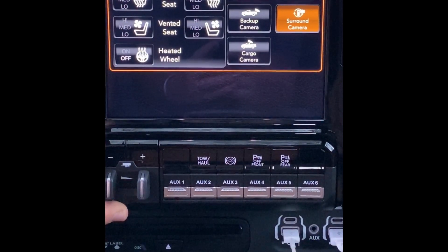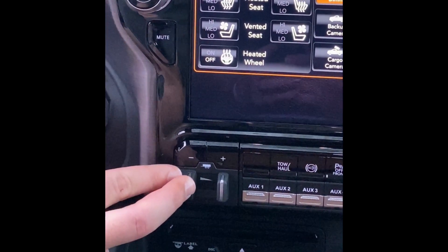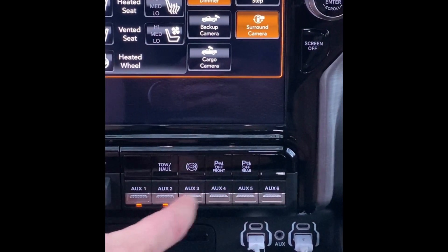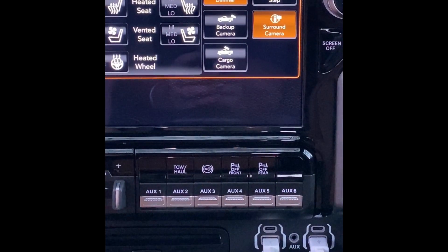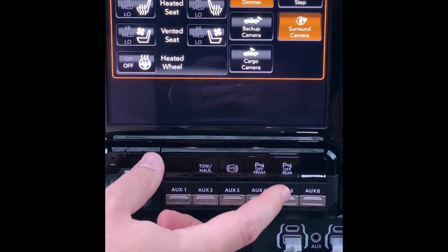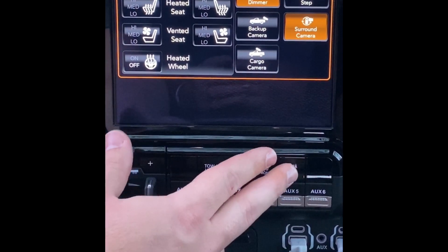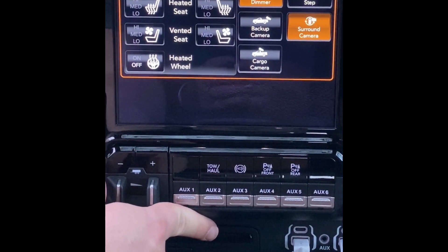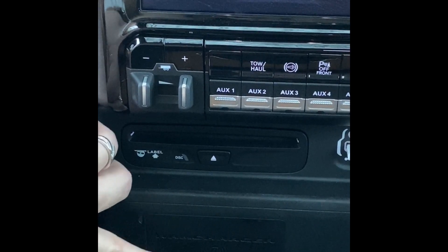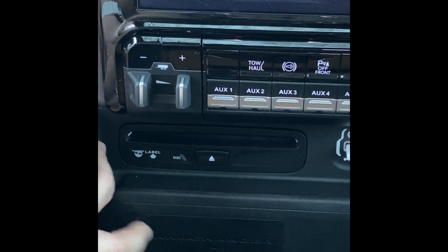There are auxiliary buttons here — this is your trailer brake control. You also have six individual auxiliary buttons that come with wiring, so you can add LED lights, light bars, and more. You also have tow haul, exhaust brake, and parking sensor toggles for front and rear — very useful to turn off when backing up into your RV. This vehicle also comes with wireless charging for cell phones and some iPads, which is a convenient plus.